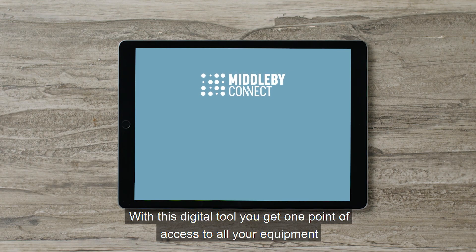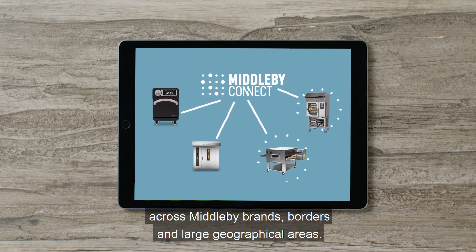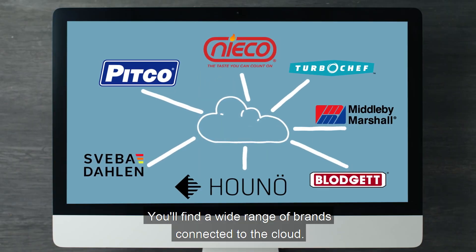With this digital tool, you get one point of access to all your equipment across Middleby brands, borders, and large geographical areas.